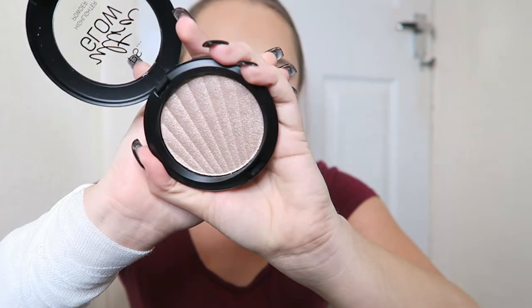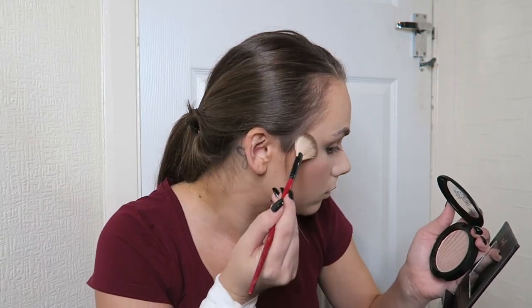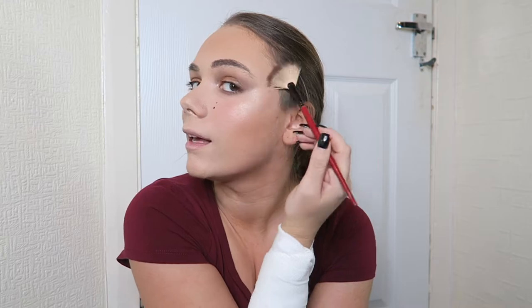Okay so for highlighter I got the Ultra Glow Highlighter Powder. I got the shade Brunch Club and this cost £3. Look at that — that just looks so nice. The minute I saw it I was like it looked so wet and I love that look, the wet look. That is so nice — can you see that? And that's just dry! That is such a nice highlighter. It's literally going to be my new favourite highlighter.